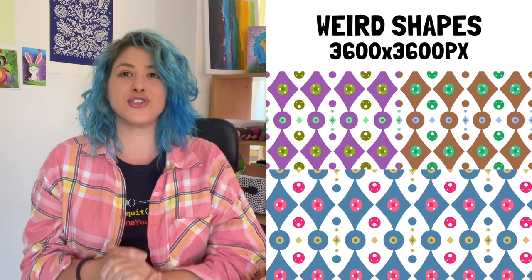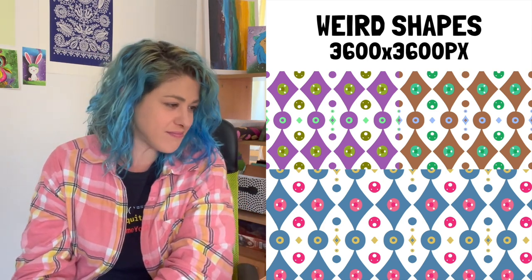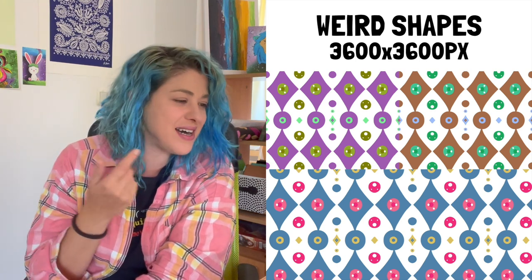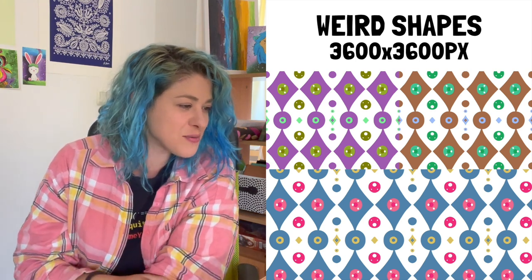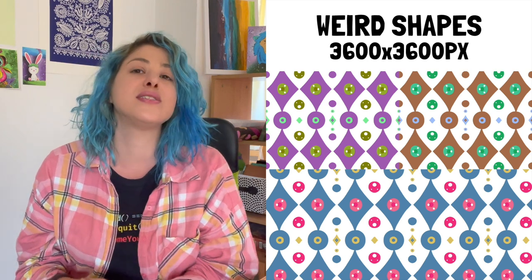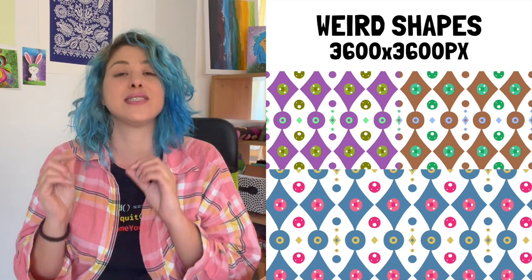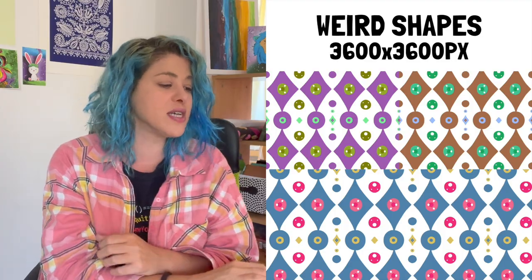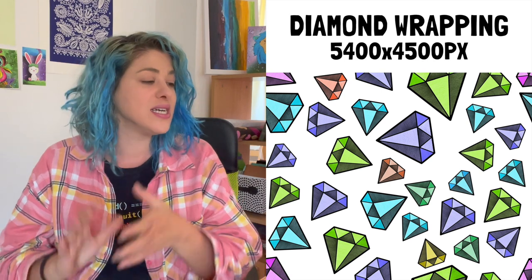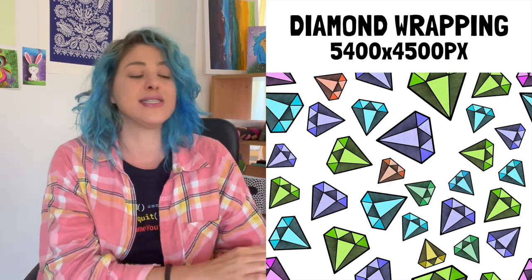We also have 'weird shapes' — I don't know, it's kind of like a diamond with an eye in it. I was playing around in Procreate and really liked it. Three color variations at 3,600 by 3,600 pixels as seamless patterns. There's also a 'diamond wrapping' pattern made to fit Zazzle at 5,400 by 4,500 pixels, but it works for everything else too.